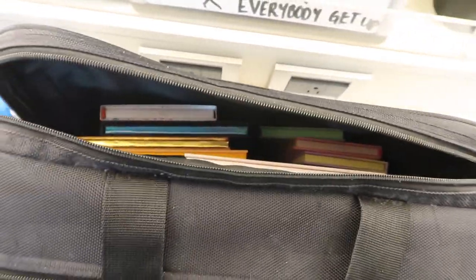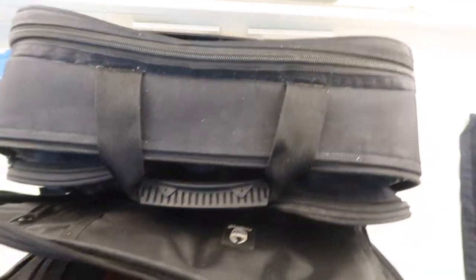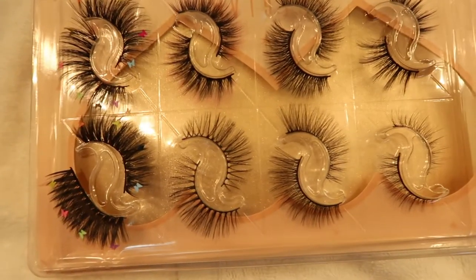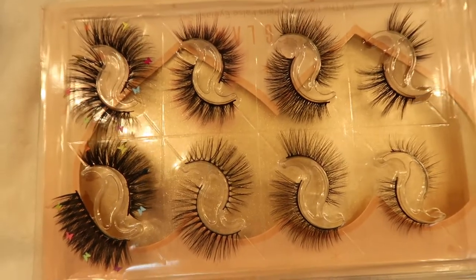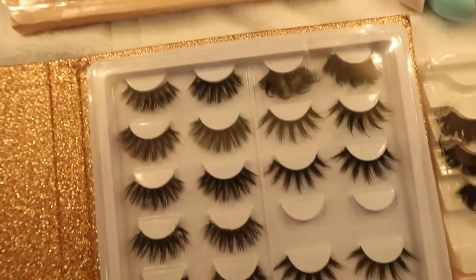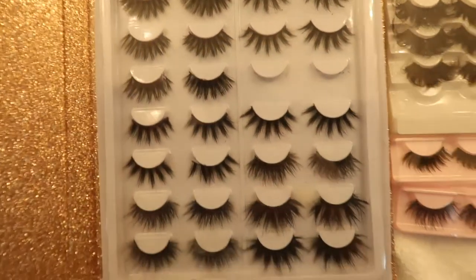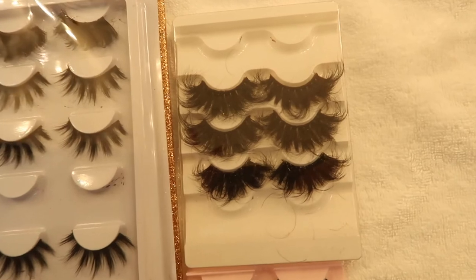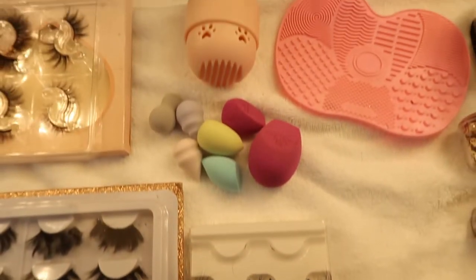And now we get on to all of the products that I have in my kit. This is my eyelash collection. I have lots of different styles and lengths depending on the show that we're doing. I do find it really fun to see how the lashes kind of change your look. To me, they are just the absolute essential for show makeup.